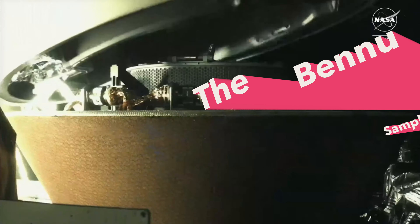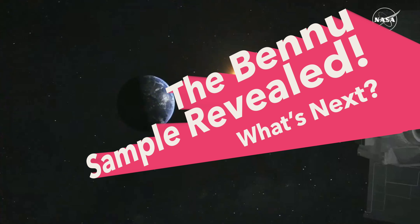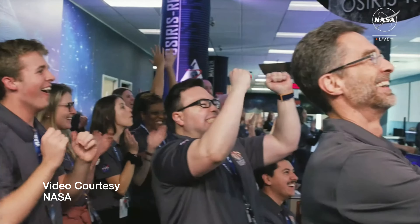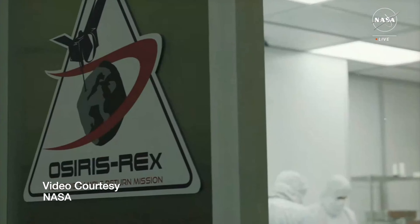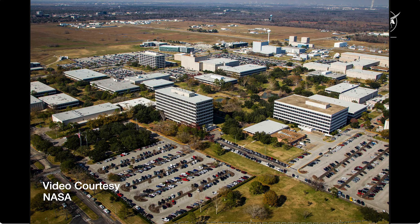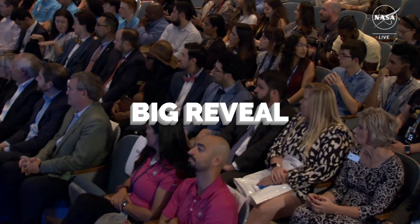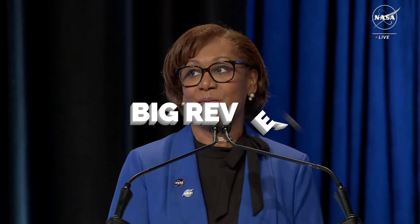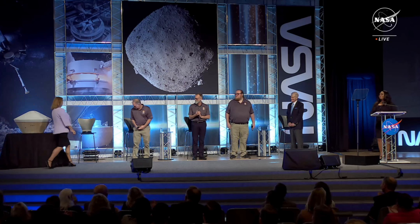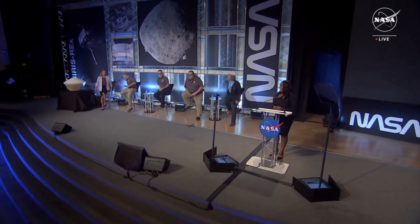After seven years of traveling through space, OSIRIS-REx returned to Earth to drop off the long-awaited alien sample from the asteroid Bennu, which scientists hoped would give them insight into the development of the universe and life itself. Wednesday morning at the NASA Johnson Space Center in Houston, the big reveal was made as to what scientists have found so far in their short investigation into what this canister holds. NASA Administrator Senator Bill Nelson was present along with a panel of investigators who play key roles in the unveiling of the Bennu sample.